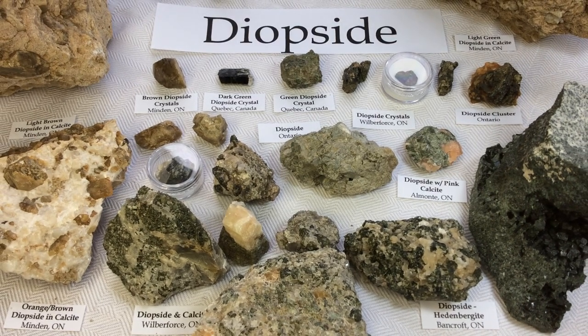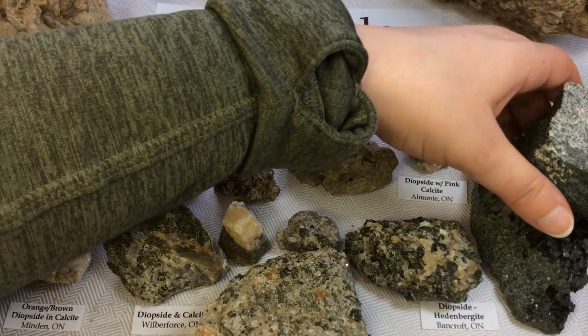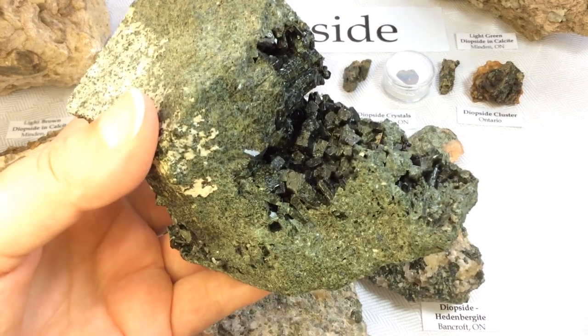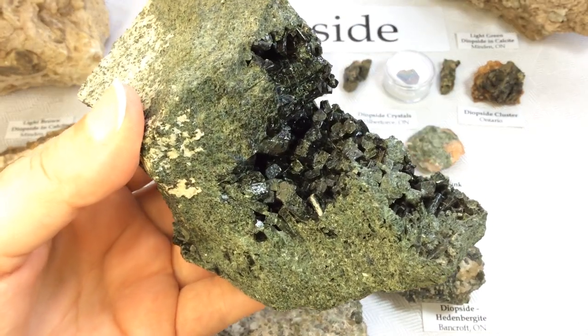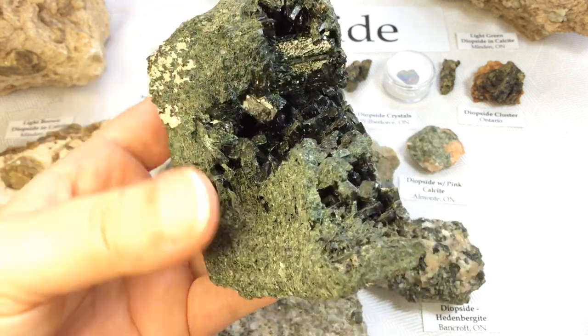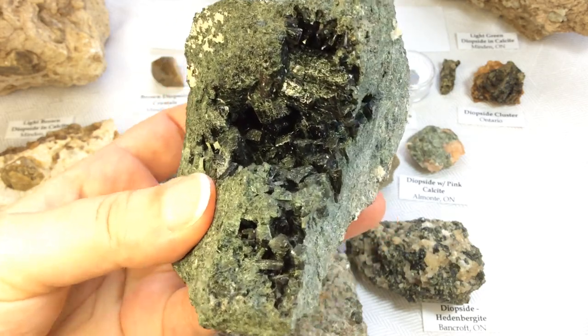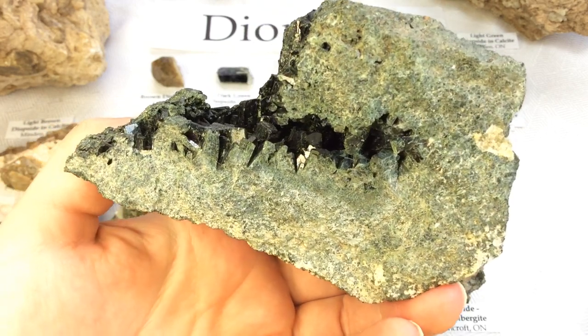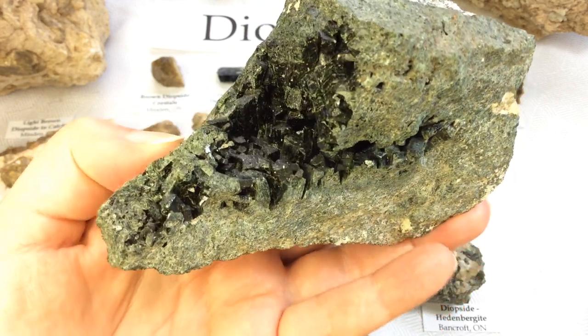The last specimen is from Bancroft, Ontario and it's labeled as Diopside-Hedenbergite on Mindat, which is really neat. Much, much darker than my other specimens of diopside and very different looking crystal growth. So cool — I love this specimen. I actually bought this; it was rock-hounded and collected but then it was for sale, and I just love it.